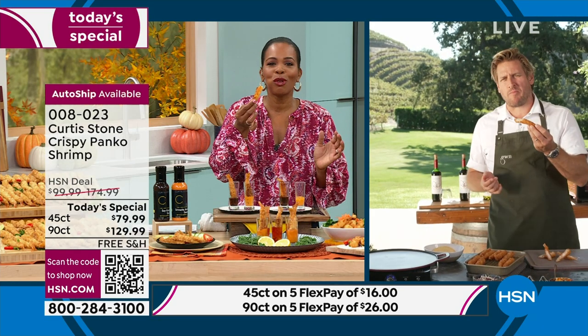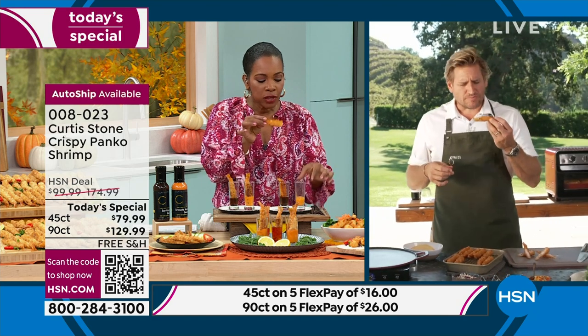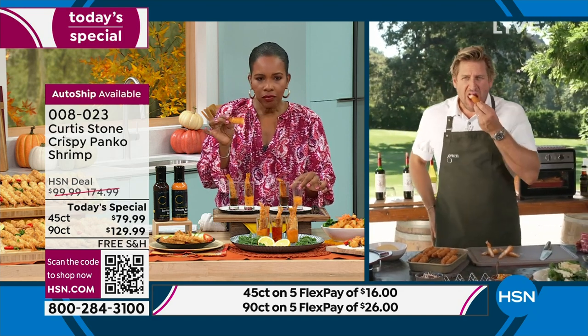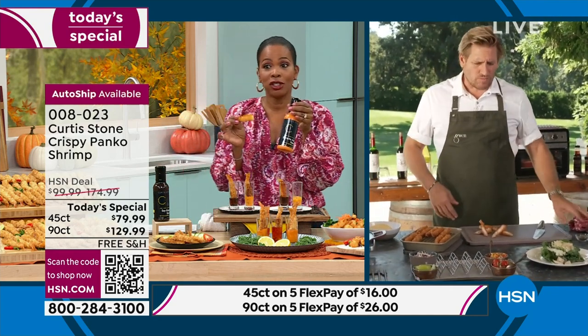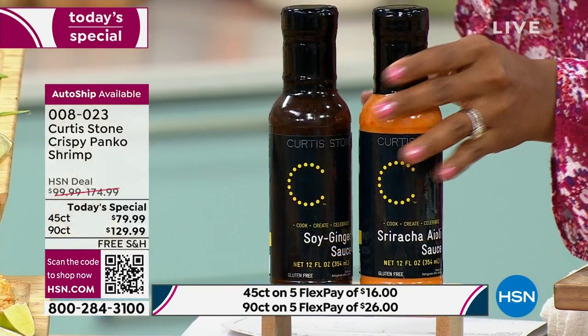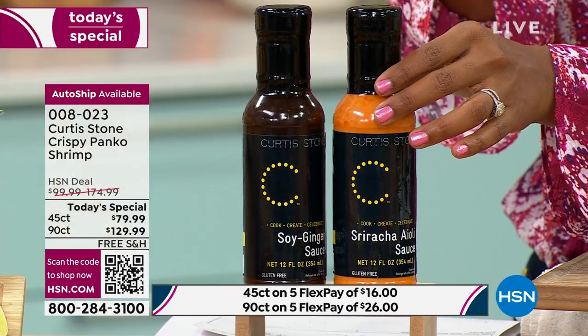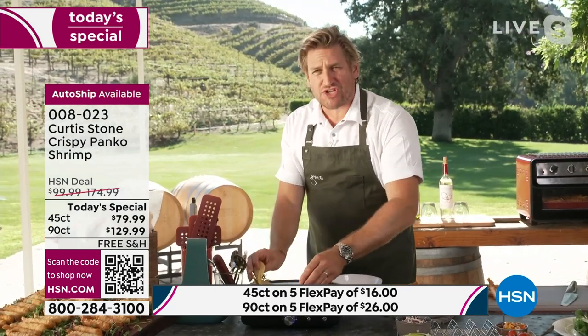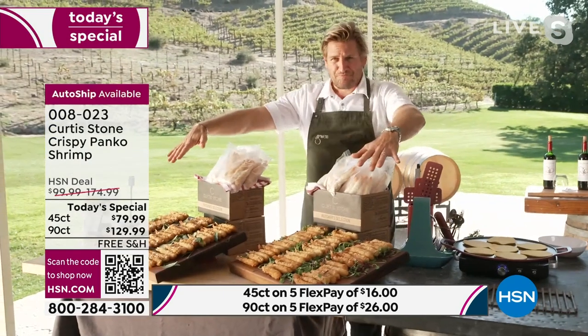Host: They're so good! They are fantastic, Chef. I actually dipped them in a little bit of that sriracha aioli that you also created - that just kicks it up. These are fantastic. Curtis: Isn't it so great? We've got two brand new sauces - first time we've ever done it. That's the sriracha aioli and also the ginger soy. Let me show you what you're getting.